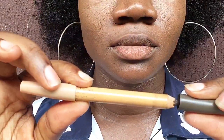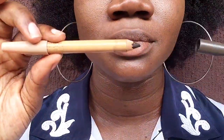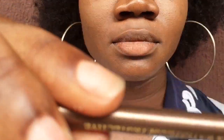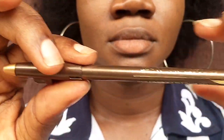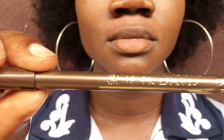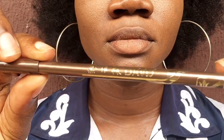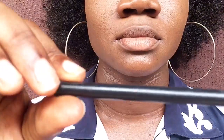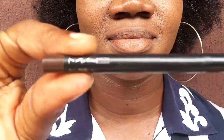I have another lip liner that is much smaller — this is Davis lip and eye pencil. I have also known about this for the longest time. I don't know who in particular produces it but it's really popular in the Nigerian market. Then I have this lip liner called MAC — I know very well that this is not the original MAC, but they said it's MAC anyway.